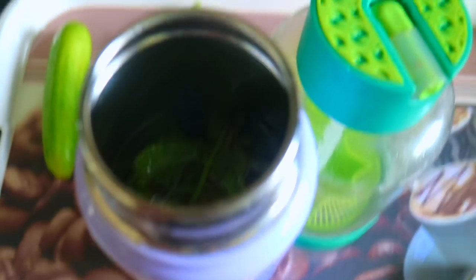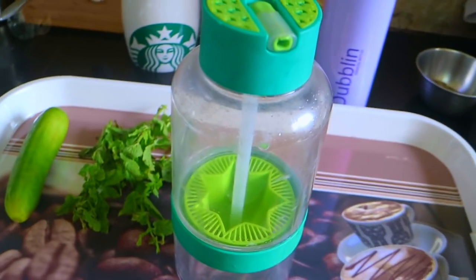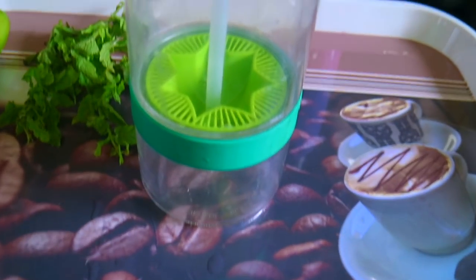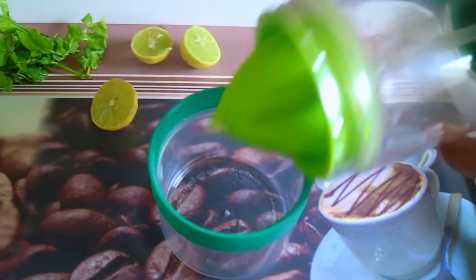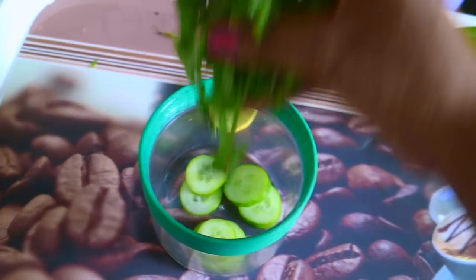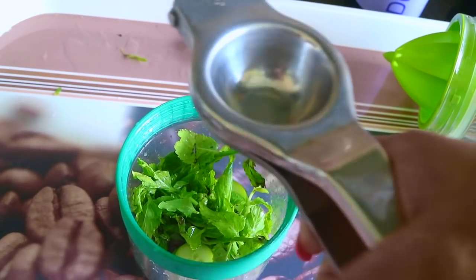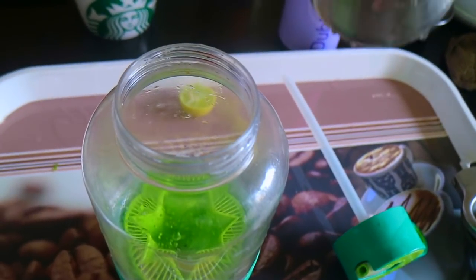I generally make detox water every day in the morning. I'm going to use this bottle to show you — this is an interesting way to have detox water. If you go to the office, you can take this; it's easy and nice to look at. There's a jar at the bottom of this bottle. I'm going to add four to five cucumber slices in it, then the washed mint leaves, and squeeze one lemon's juice in it. Then let's add some water.